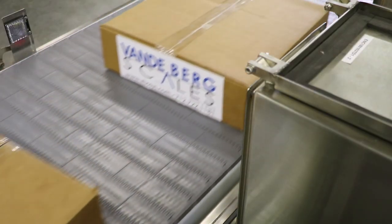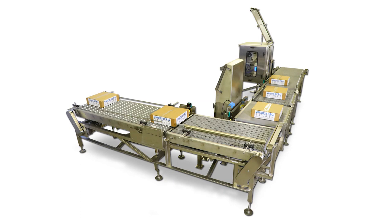Finally, a scanner ensures the barcode is readable. This system improves traceability for the customer.